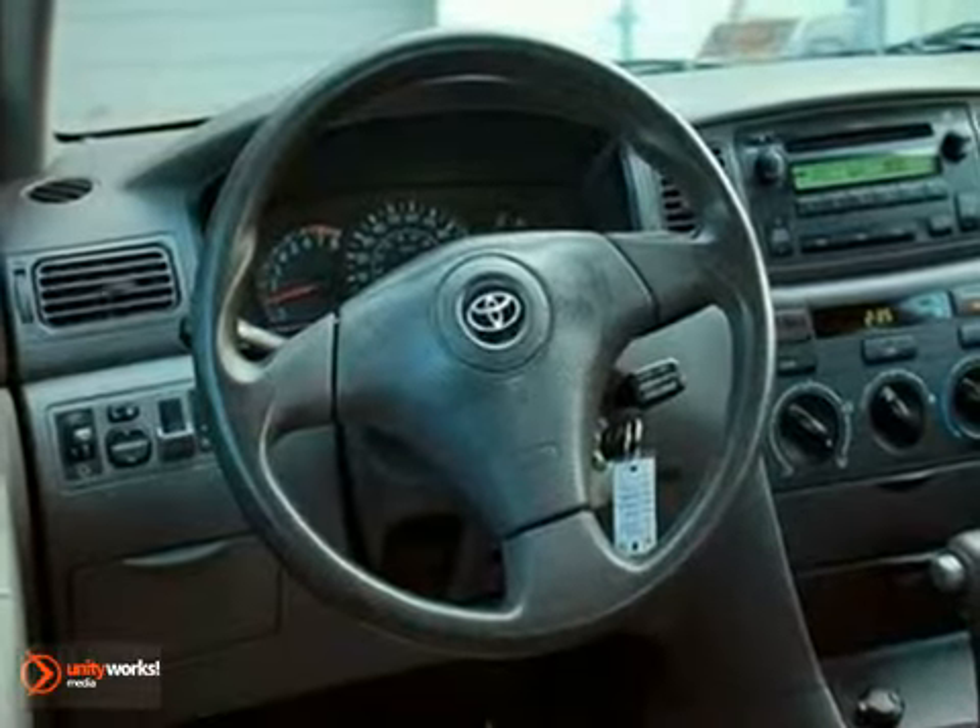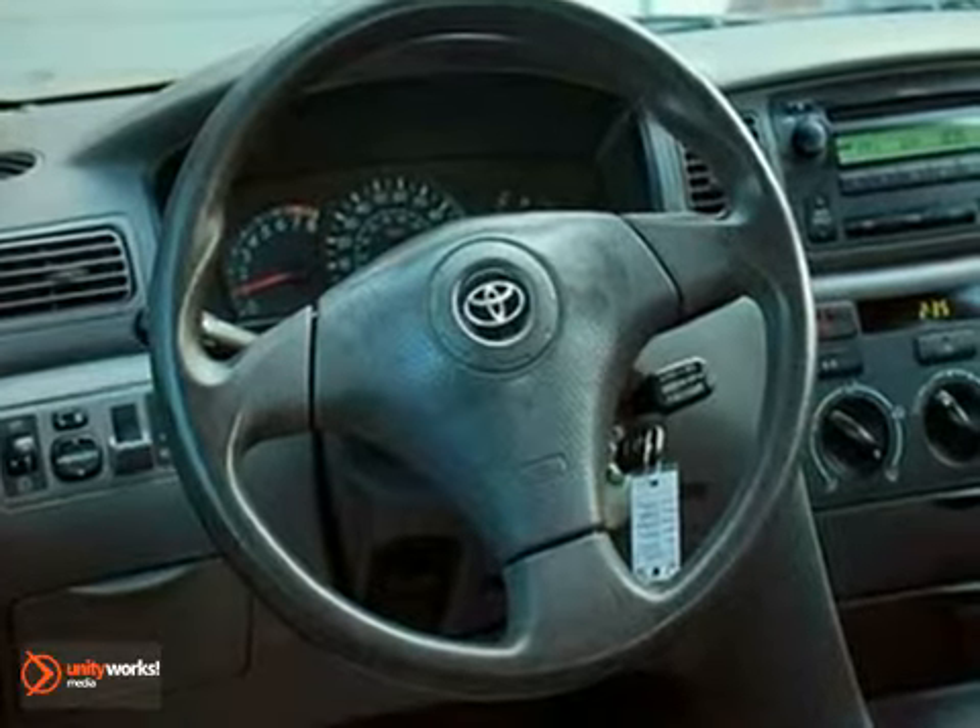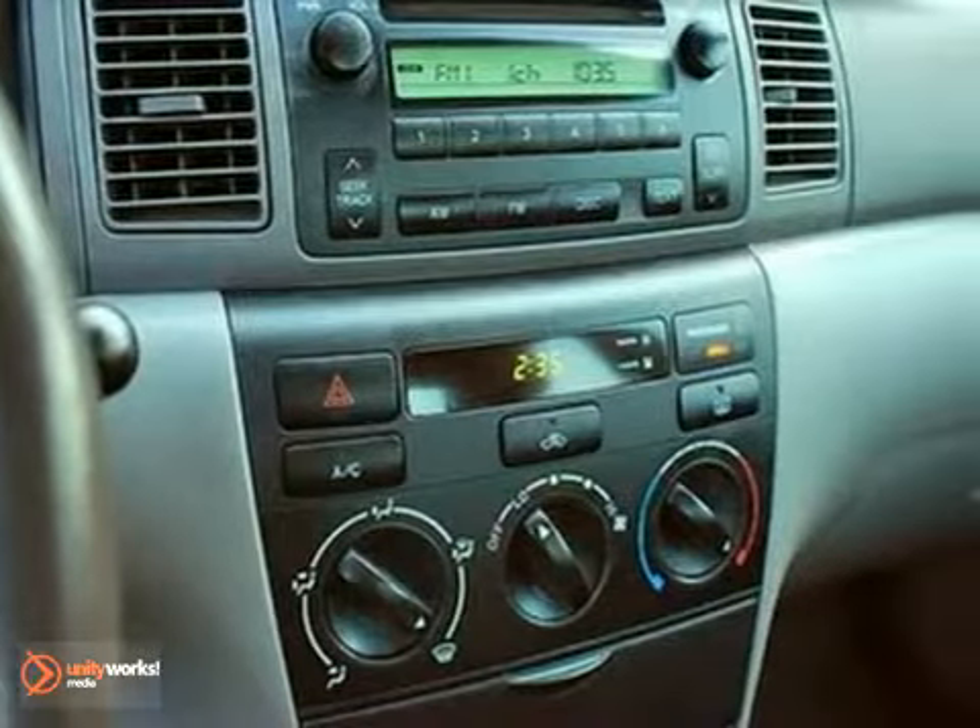It also includes driver and passenger airbags, side impact bars, ignition disable, and daytime running lights.